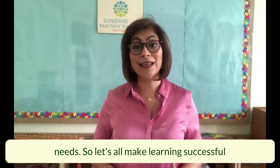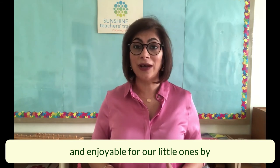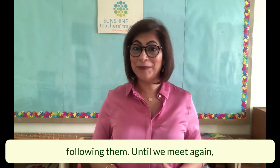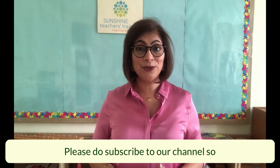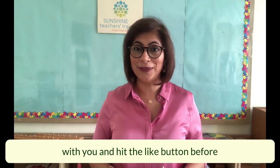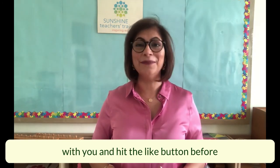Then you provide activities and opportunities in accordance with their needs. Let's all make learning successful and enjoyable for our little ones by following them. Until we meet again, have a beautiful day. Please subscribe to our channel and hit the like button before you leave.